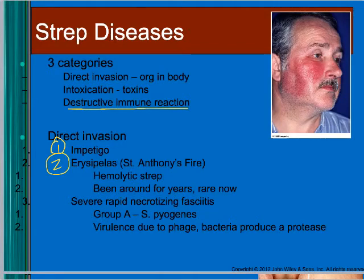Another direct invasion caused by strep is erysipelas, formerly called St. Anthony's fire — it's a hemolytic strep infection where all the little capillaries break in the face. It was once common, but something changed in the organism — it was infected by a phage, which caused it to produce a toxin — and now it's rare.